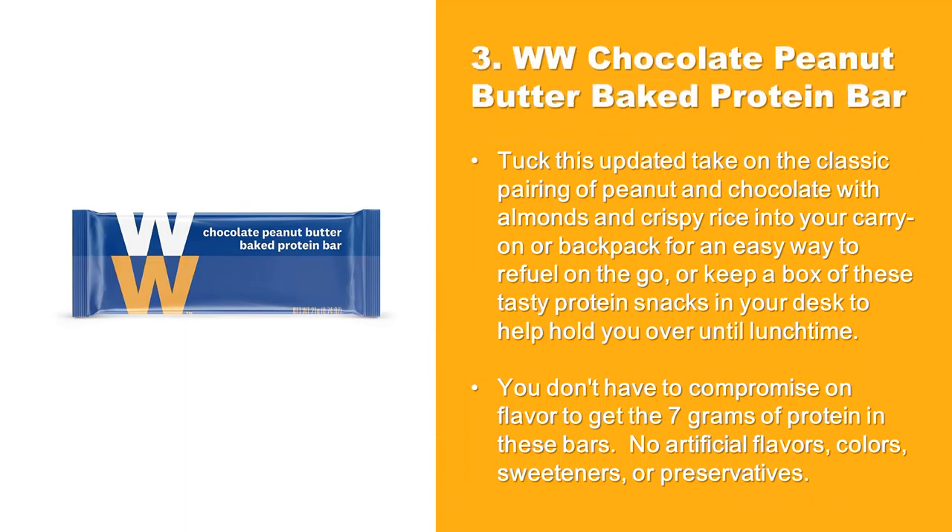At Number 3: Weight Watchers Chocolate Peanut Butter Baked Protein Bar. Tuck this updated take on the classic pairing of peanut and chocolate, with almonds and crispy rice, into your carry-on or backpack for an easy way to refuel on the go, or keep a box of these tasty protein snacks in your desk to help hold you over until lunchtime. You don't have to compromise on flavor to get the 7 grams of protein in these bars. No artificial flavors, colors, sweeteners, or preservatives.